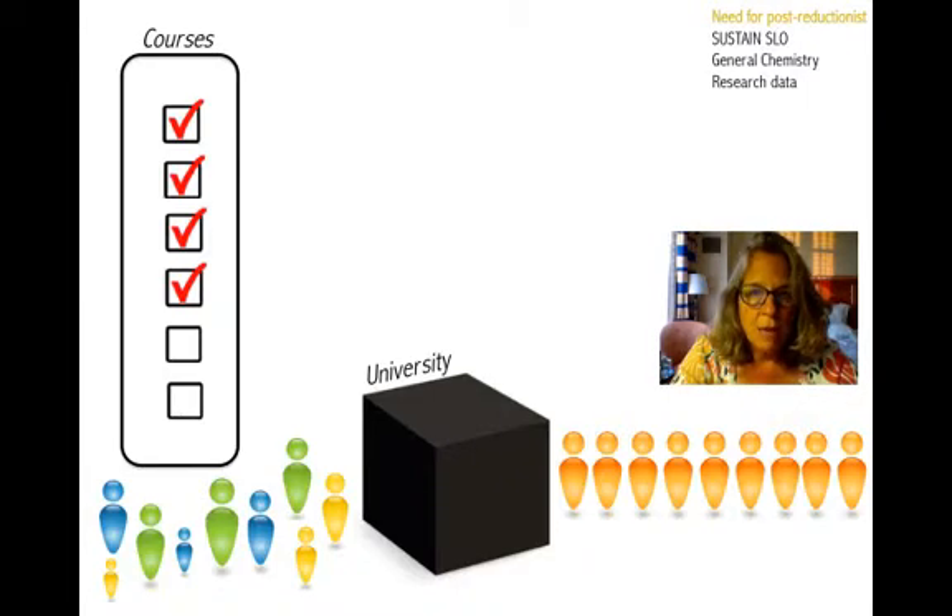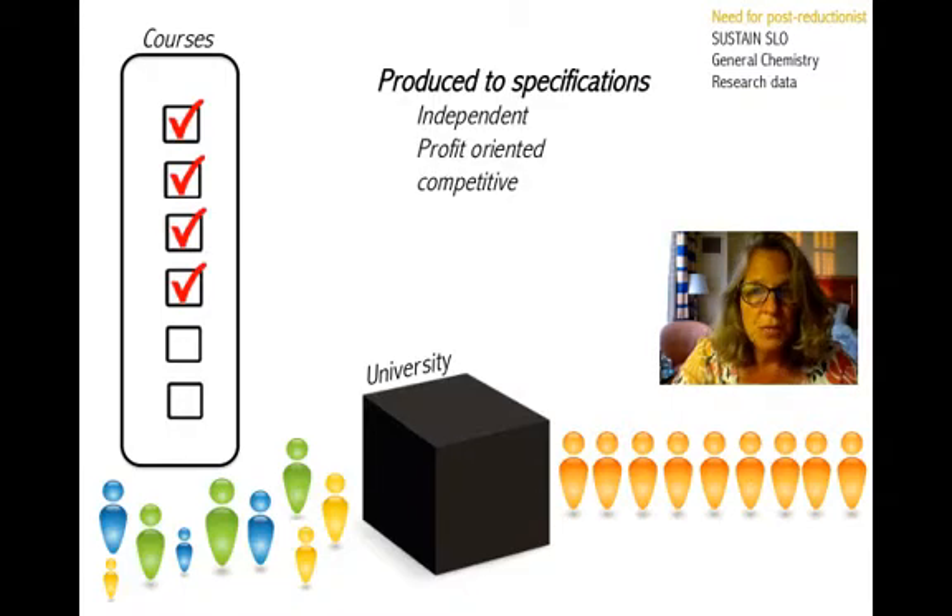For the last 200 years, we have been making progress in a reductionist kind of model, and it began in the industrial revolution. Being an industrial engineer by training, I'm really familiar with this model of breaking things down into the smallest possible pieces so you might be able to make improvements in those pieces. This has been translated into higher education, where we take people who come into the system at varying levels and produce them into people able to do the professional job. They're very independent-oriented, profit-driven, and competitive in nature. We know this has worked well to develop great innovations, but there have been a lot of unintended consequences.